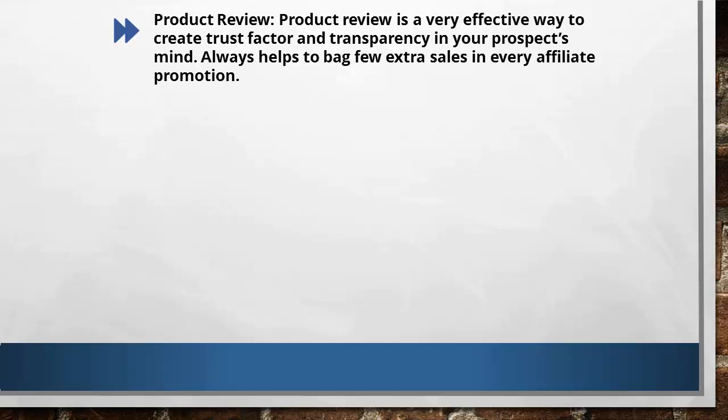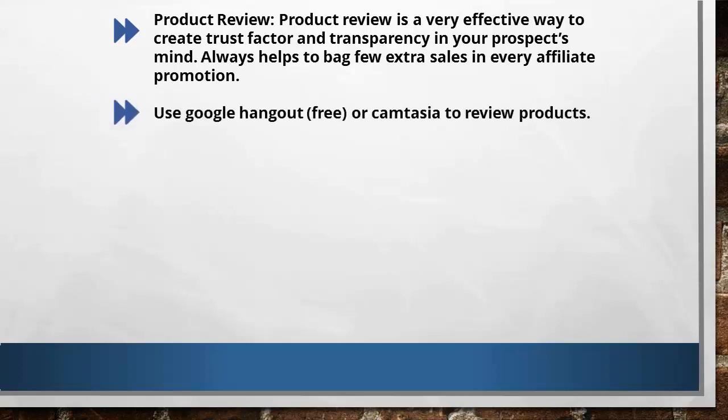They are going to feel that you are serious about grabbing a good product. You are taking extra care for them, because the same product can be promoted by 10 or more different people. Why are you different from the rest? You have to position yourself as a unique affiliate marketer, and you can do this by making sure your prospects feel special. Doing personal product reviews is one way to achieve that, and with this you can bag extra sales in every promotion.